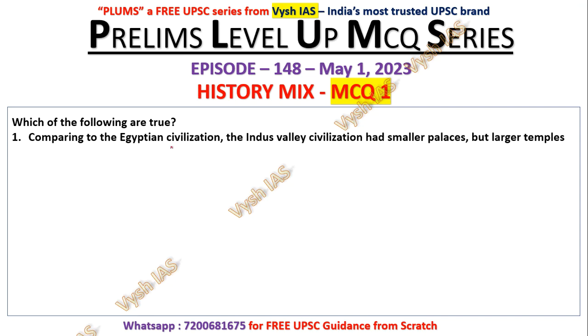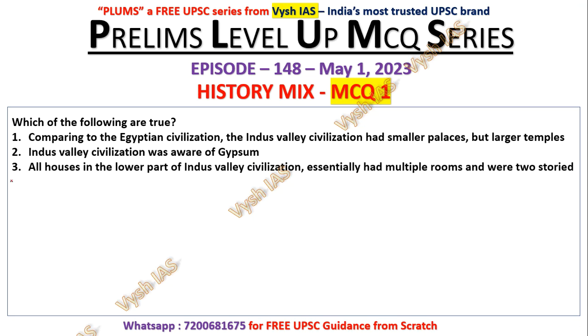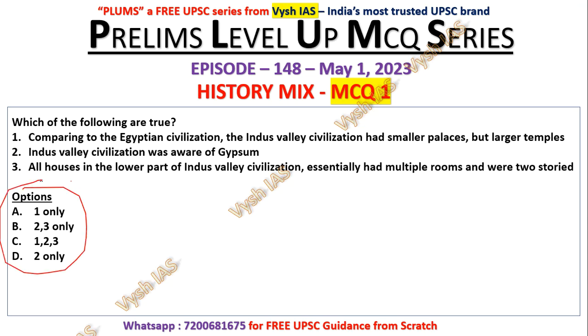Question number one: Which of the following are true? Comparing to Egyptian civilization, the Indus Valley Civilization had smaller palaces but larger temples. The Indus Valley Civilization was aware of gypsum. All houses in the lower part of the Indus Valley Civilization essentially had multiple rooms and were two-storied. This is an easy question, and it's also repetitive — UPSC has asked something similar in the past.